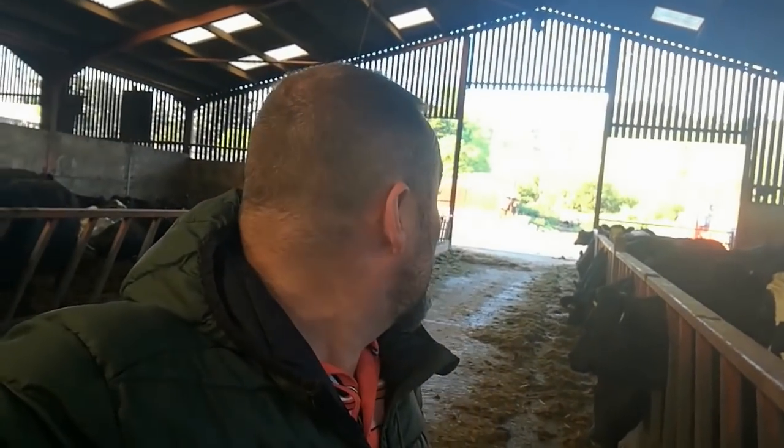That was another cracking long range jackdaw. As I said, dead before it left its perch. Really pleasing - it's doing absolutely brilliant.